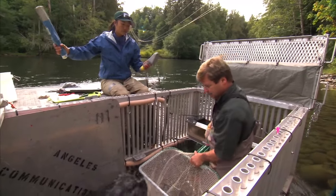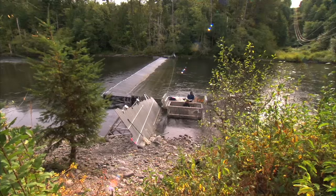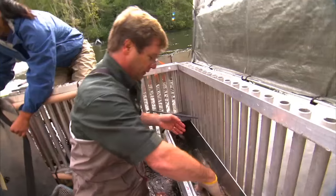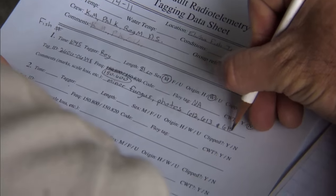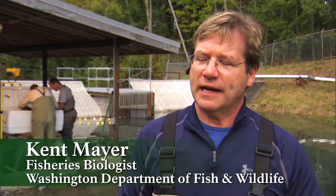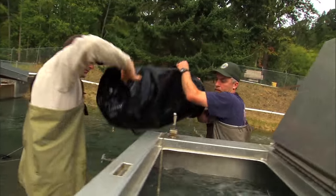Three-and-a-half miles from the mouth of the river and just below the two dams, this floating fish trap is the largest of its kind on the Pacific coast. Here, biologists document how many of each species return from the ocean and send some of the lucky ones on a historic journey. Tiny transmitters allow scientists to track them and learn where they lay their eggs. It's about learning fish behavior and how the Elwha is going to be recolonized when the dams are gone. These fish will be indicators of what's going to happen a couple of years from now.